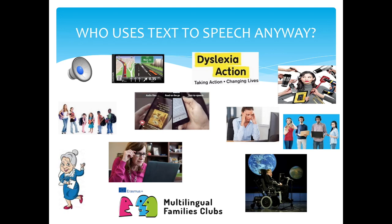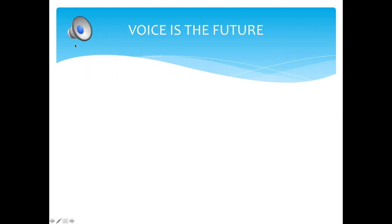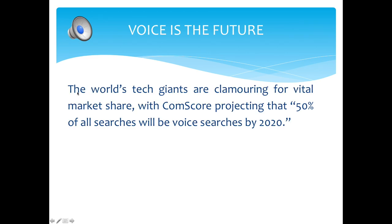So, who uses TTS? Many people, for many different reasons. TTS has boundless benefits for its users, and if you're not one of them, you could be. Voice is the future. The world's technology giants are clamoring for vital market share, with Comscore projecting that 50% of all searches will be voice searches by 2020.